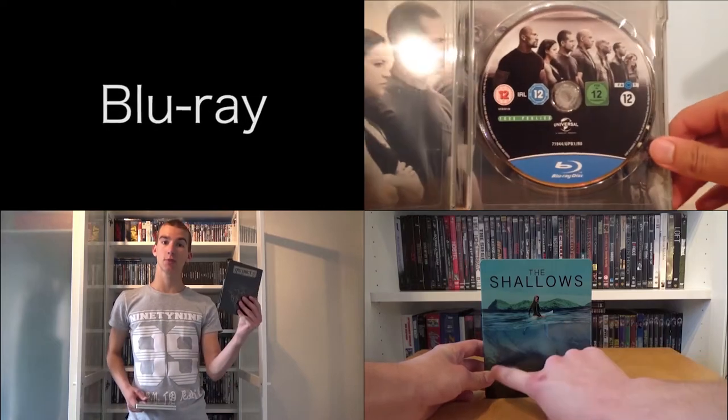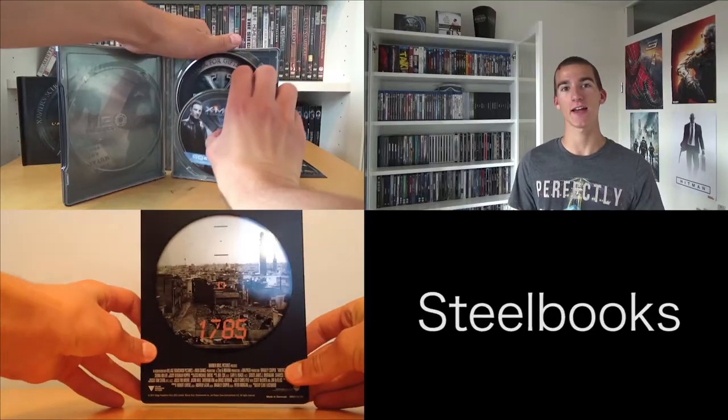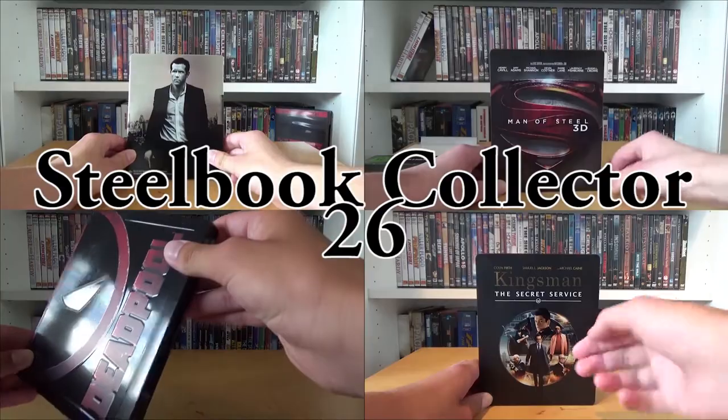What's up guys, welcome to a new video. Today I will show you all the movies that I bought in the month of November. All the movies I bought this month were at the Dutch Comic Con. I bought 10 movies in total: 9 Blu-rays including 6 with a slipcover, 3 without, and 1 media book. No steelbooks this month, and it was a really long time ago that I bought no steelbooks for a full month.